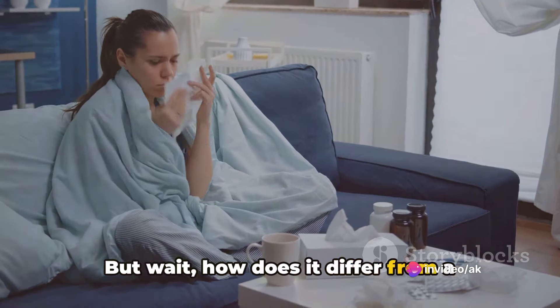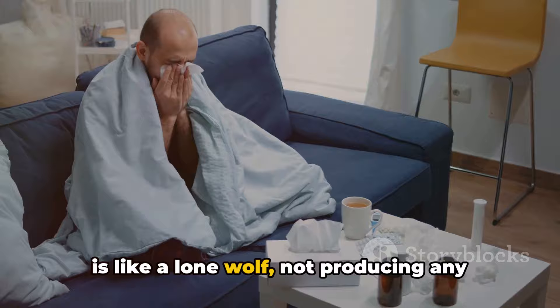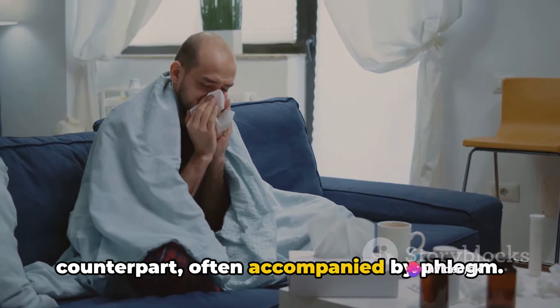But wait, how does it differ from a productive cough? Well, while a dry cough is like a lone wolf not producing any mucus, a productive cough is its social counterpart, often accompanied by phlegm.